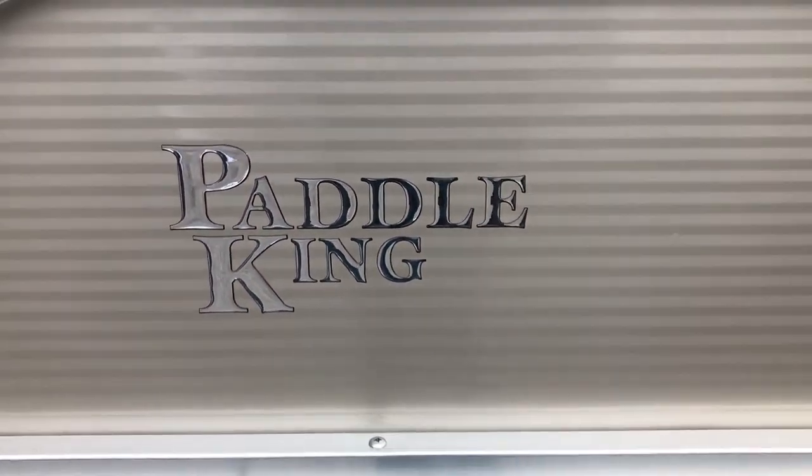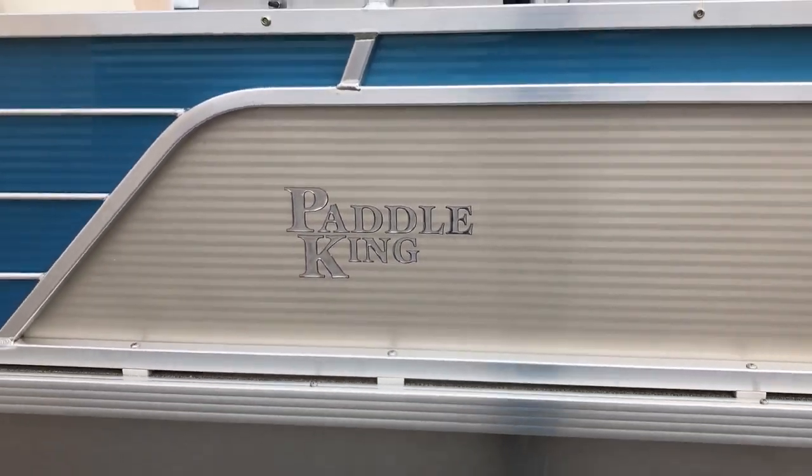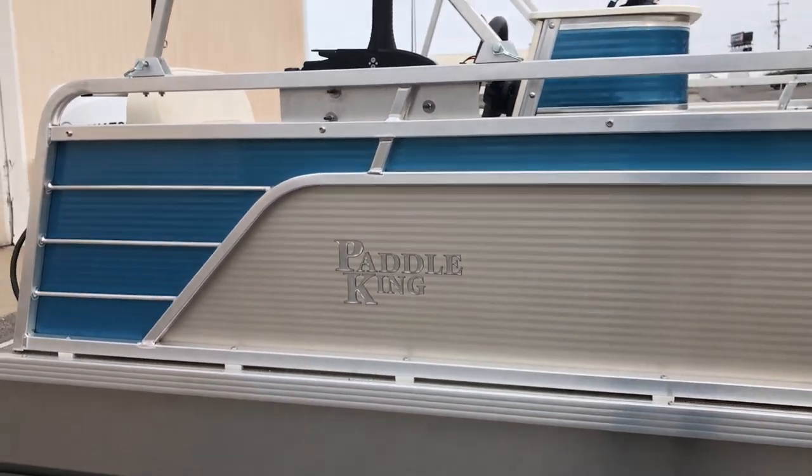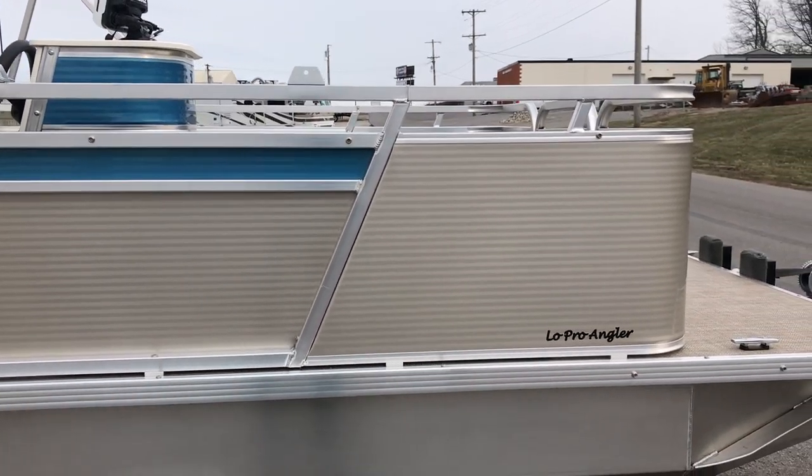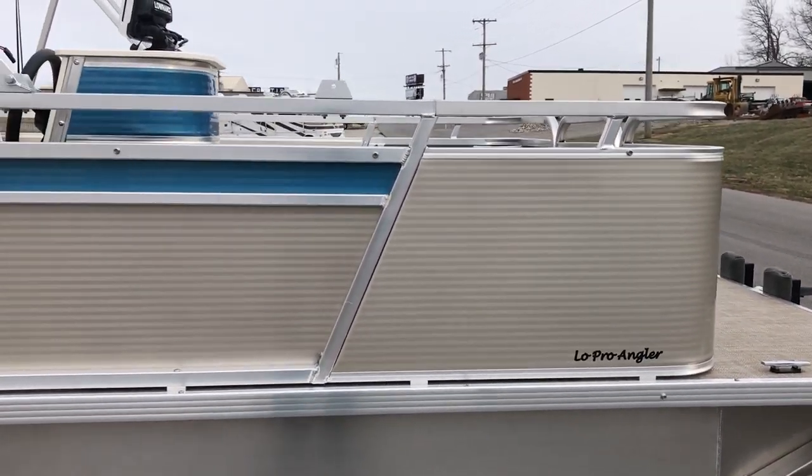Hey everybody, David Lykins here. I'm going to do a quick video on this brand new design Paddle King Low Pro Angler. Probably one of my favorite colors here — this is actually called Champagne and Sky Blue.